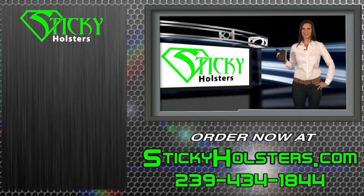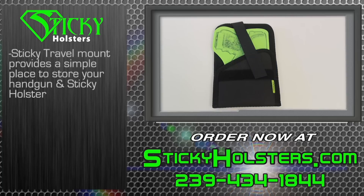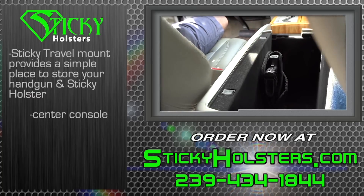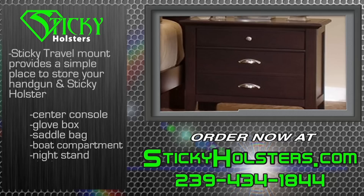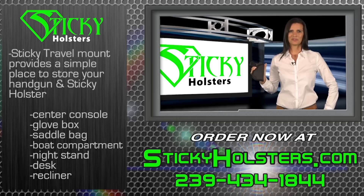Need to have your handgun at the ready when it's not on your body? The Sticky Travel Mount provides a simple place to store your handgun and sticky holster. The travel mount can be used in such locations as vehicle center console, glove box, motorcycle saddle bag, boat compartment, nightstand, desk, recliner — anywhere you need to have your handgun available.